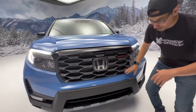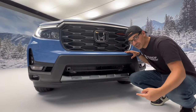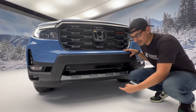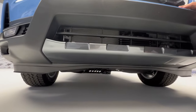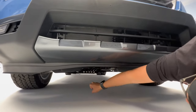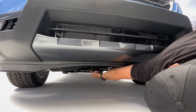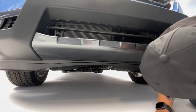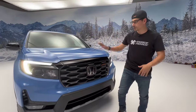Your Honda badge also houses sensors for Honda Sensing. Down here is an actual functional plastic front fascia, and if you take a closer look you might be able to see the oil pan is covered by a skid plate. It's not a full skid plate, but it protects the lowest hanging component of the powertrain.